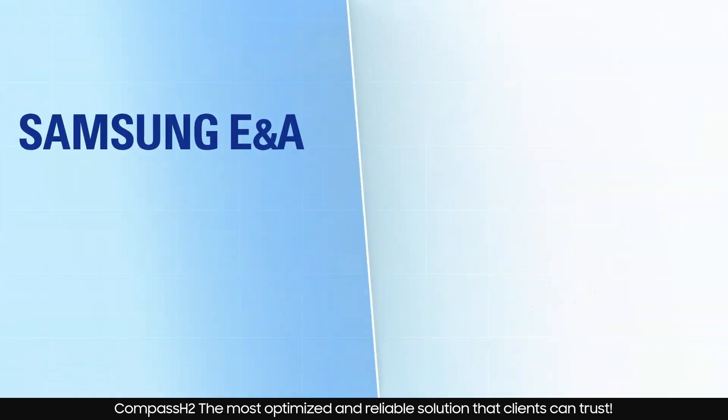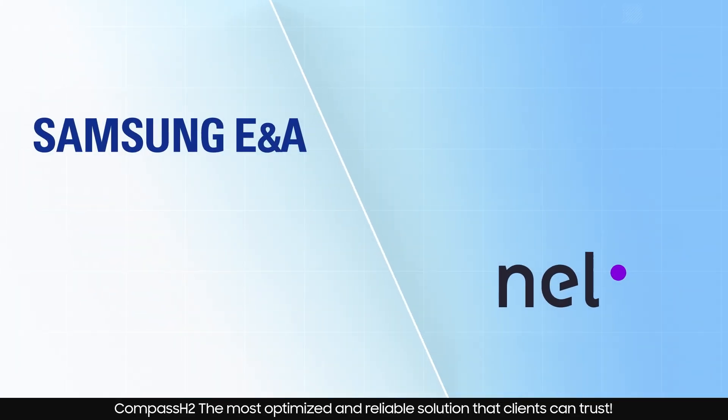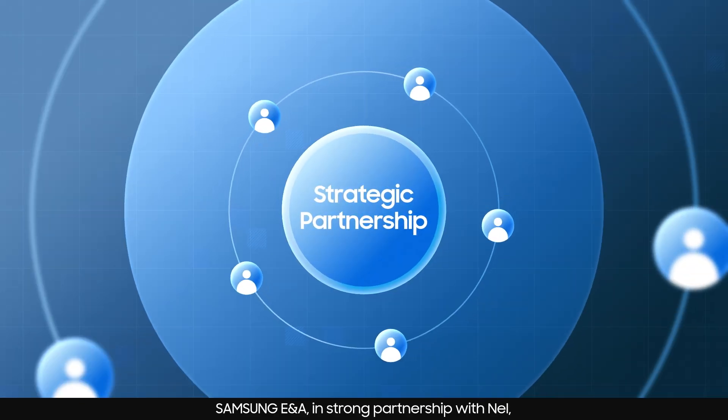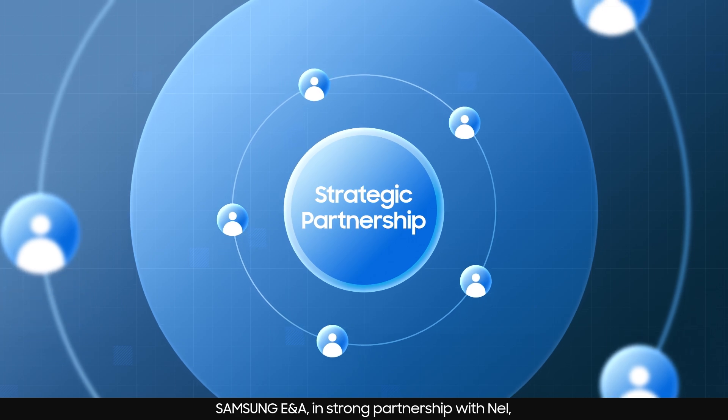Compass H2 — the most optimized and reliable solution that clients can trust. Samsung ENA, in strong partnership with NEL,